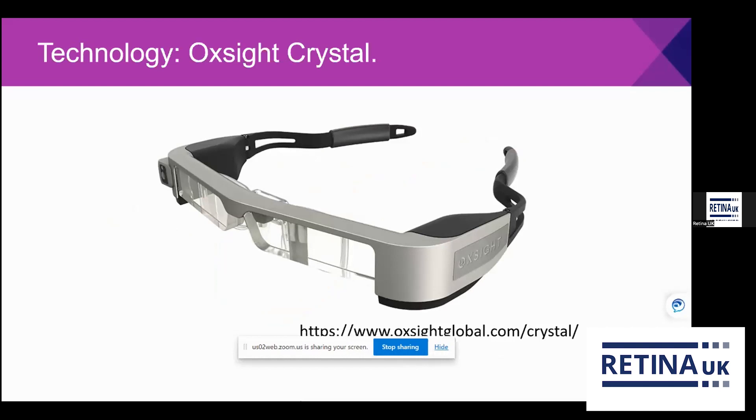There's also technology like the Oxsight Crystal. I haven't personally used one but I know a fitter who believes in this device. It creates a different type of image — removing backgrounds and defining edges of objects — and can reportedly increase visual field up to 68 degrees, though this is likely dependent on the person and pathology. The price is around £1,500 and requires specialist training. It's worth directing people to the Oxsight website to find trained fitters across the UK.